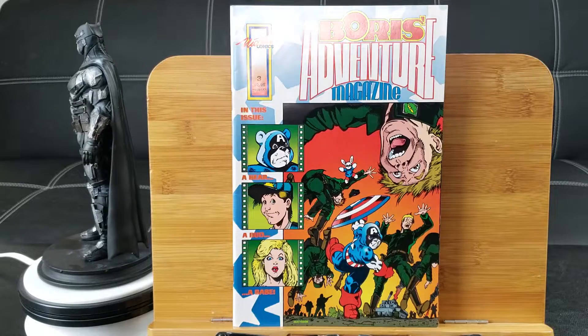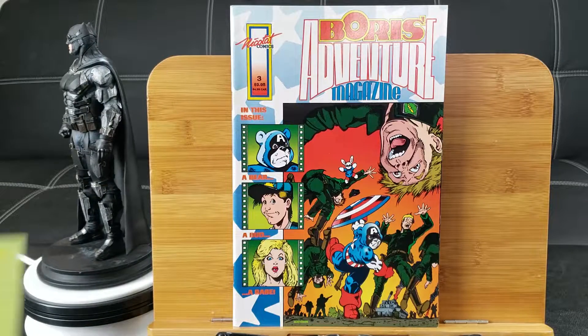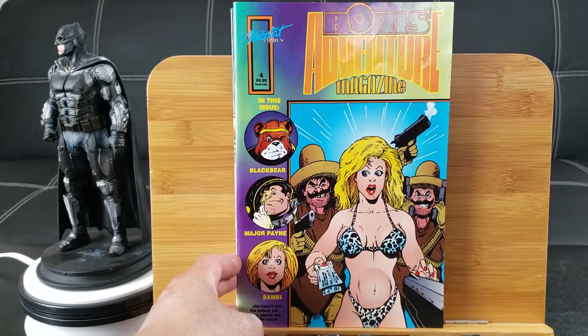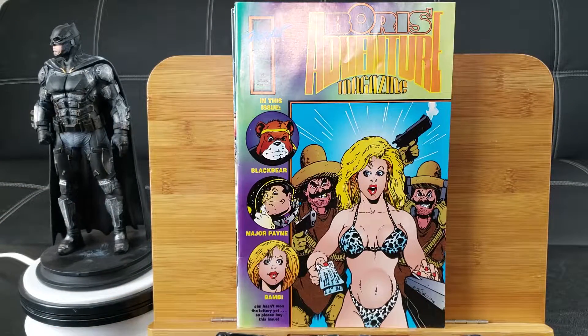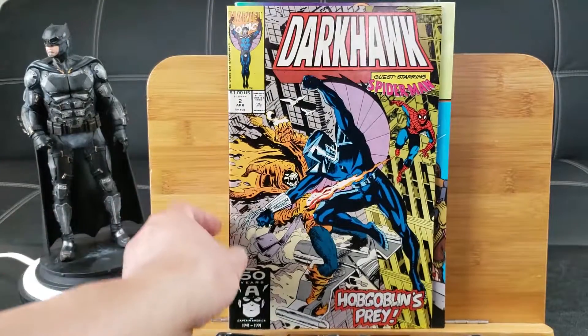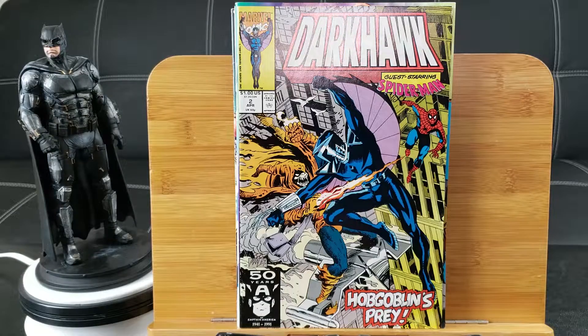The Boris Adventure Magazine number 3, Boris the Bear. Boris Magazine — I thought it was kind of like a dope cover, I guess it's not. Dark Heart number 2, guest starring Spider-Man fighting against Hobgoblin.